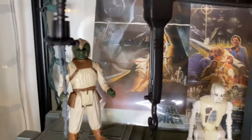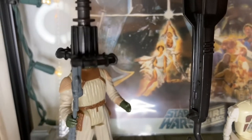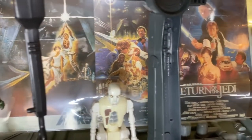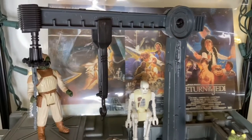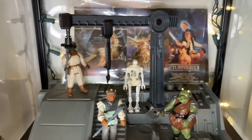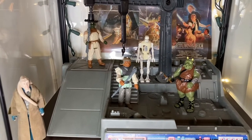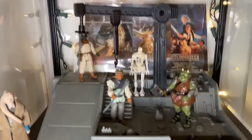Behind the playset are the original vintage postcards from back in the day — from the trilogy. The guy I bought a haunted carbonite action figure from had them; he bought them back in the day himself. I just threw them in the back there as a diorama background, backdrop dressing — whatever you want to call it. It's better than looking at a white wall.